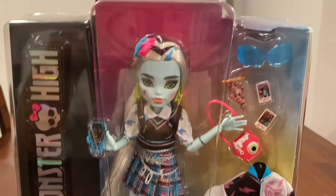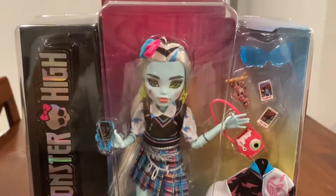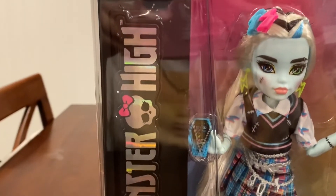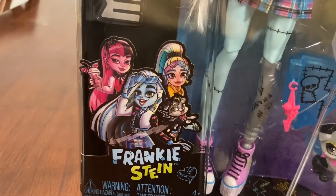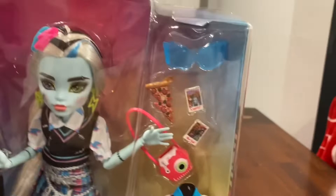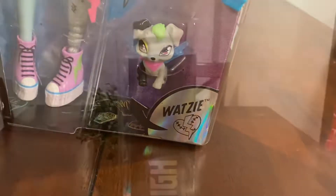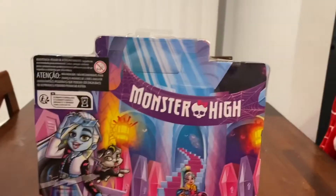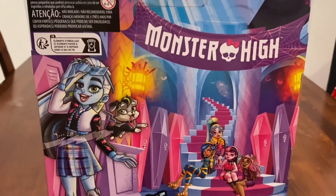Frankie is non-binary in this reboot, which I think is really cool because we've never had a non-binary Monster High character before. It says Monster High right here, and Frankie's joined by Dracula, Laguna, and Watsi. You can see their accessories listed, and on the back it shows the Monster High banner — looks like the school with Frankie Stein.